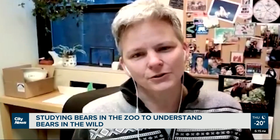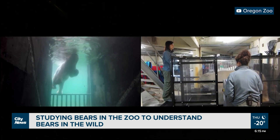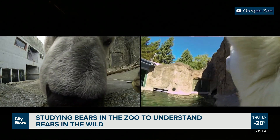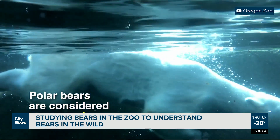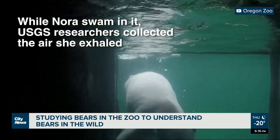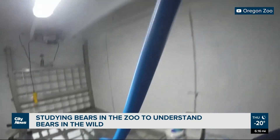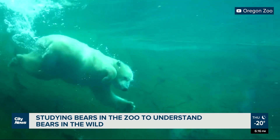At the Oregon Zoo, they have the world's only metabolic swim flume. Amy Cutting, who works at the Oregon Zoo and with Polar Bears International, is studying how much energy the bears expend swimming versus walking. In some populations, bears are swimming further and further distances than seen in the past due to sea ice retreat. Her team built an enclosed pool with a current the bears swim against, and by measuring oxygen intake versus CO2 output, it provides a snapshot of how much energy wild bears expend when swimming.